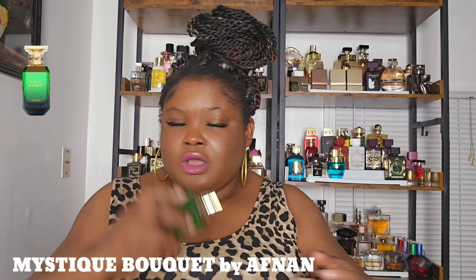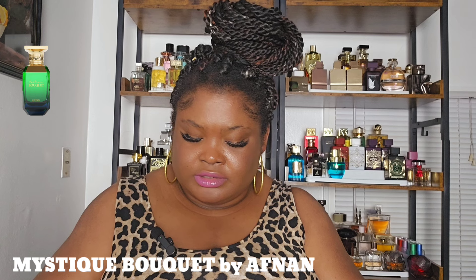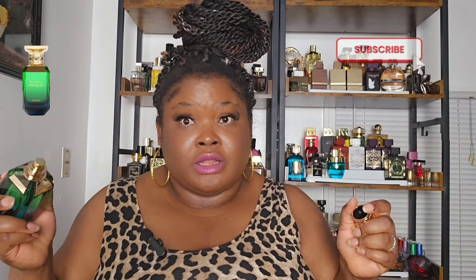The next one is a beautiful one from the house of Afnan — Mystic Bouquet. This one is so beautiful, it's airy, it's bright, perfect for summer. You get the citrus, you get the fruits. It's powdery and a little bit musky but you still get that fruit and citrus. So beautiful — it gives me a lot of compliments. Perfect if you're looking for something to give you compliments.